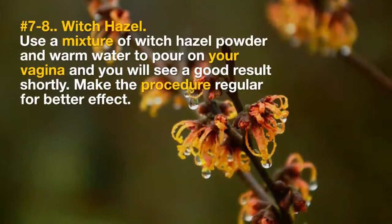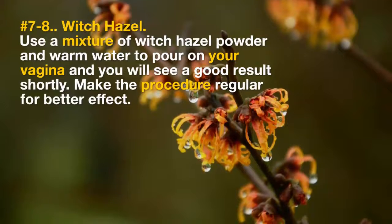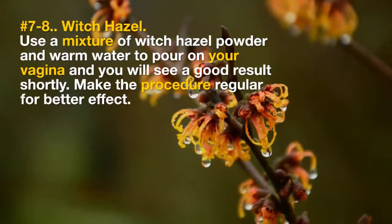7. Witch Hazel. Use a mixture of witch hazel powder and warm water to pour on your vagina and you will see a good result shortly. Make the procedure regular for better effect.